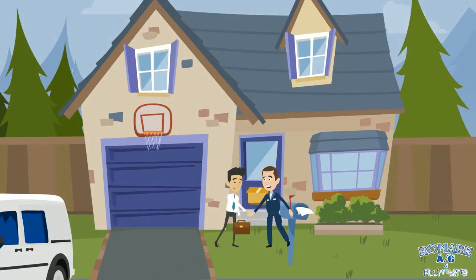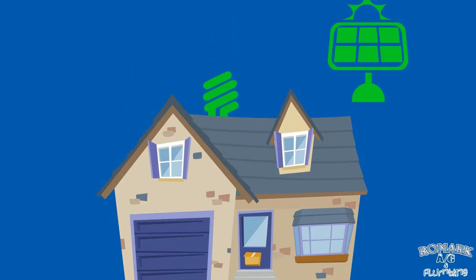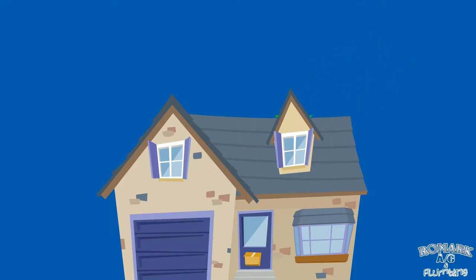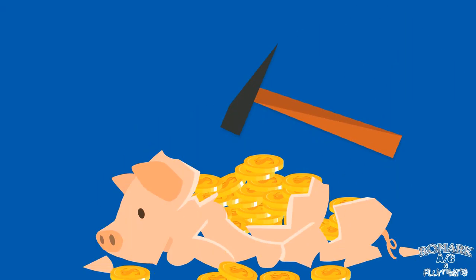A home energy audit, also known as a home energy assessment, is the first step to assess how much energy your home consumes and to evaluate what measures you can take to make your home more energy efficient. An assessment will show you problems that, when corrected, can save you significant amounts of money over time.